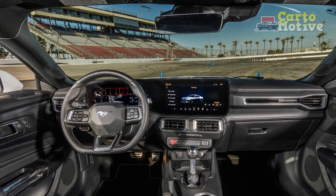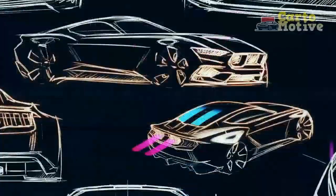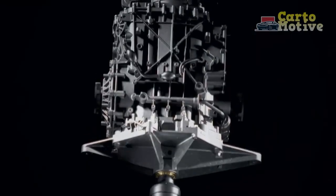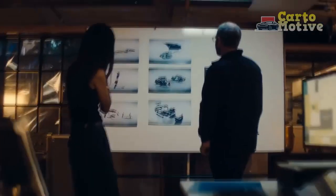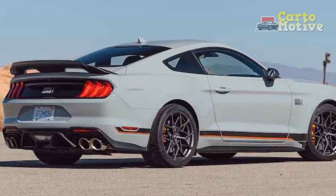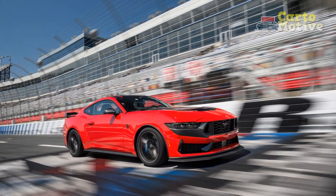Design and Aerodynamics. The 2024 Mustang EcoBoost receives subtle yet impactful design updates that enhance both aesthetics and aerodynamics. The sleek, sculpted body lines not only pay homage to the Mustang's heritage but also contribute to reduced drag. The revised front grille and rear spoiler not only add to the car's aggressive look but also assist in optimizing airflow, aiding fuel efficiency.